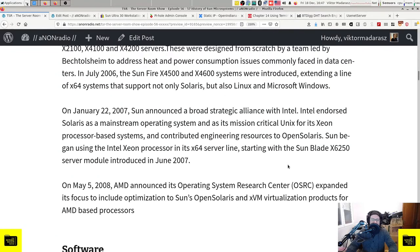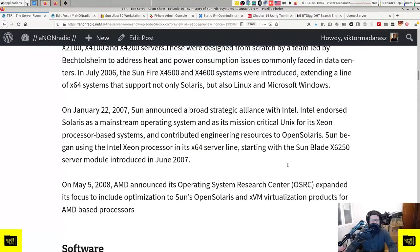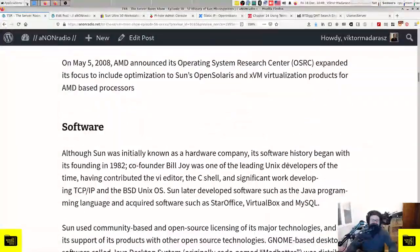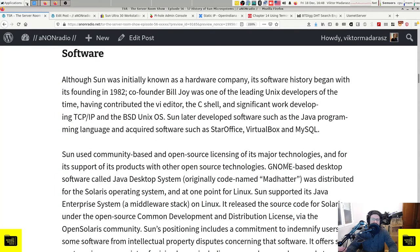That's where they stopped, as Oracle obtained Sun Microsystems - I believe it was around 2010 when the whole thing was taken over. Then I spoke a little bit about the software side, because Sun, even though initially known as a hardware company, had a software history that began with its founding. We mentioned the fourth original founder of Sun Microsystems, Bill Joy, who was one of the leading Unix developers of the time.